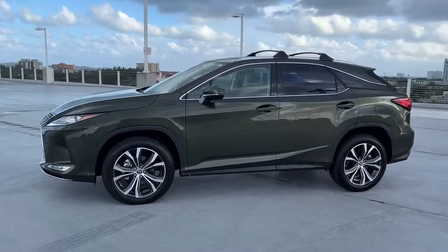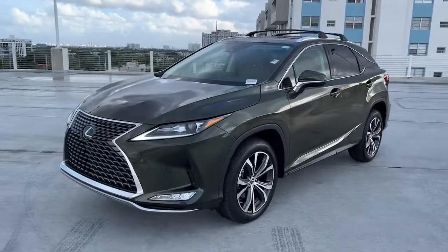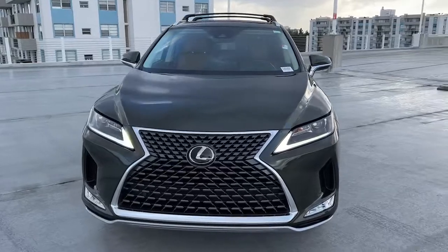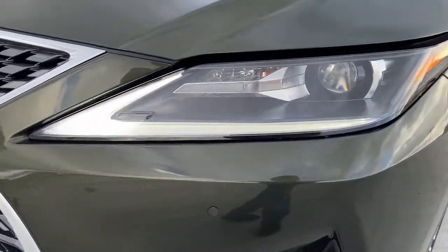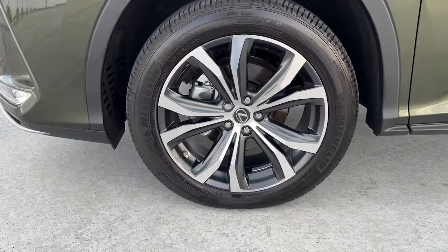These are just some of the great options this vehicle comes with: keyless entry, satellite radio, power passenger seat, wood grain interior trim, power lift gate, aluminum wheels, alarm, steering wheel audio controls, electronic stability control, dual zone AC.